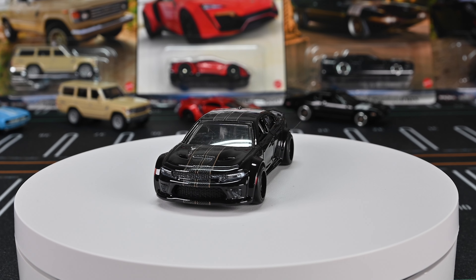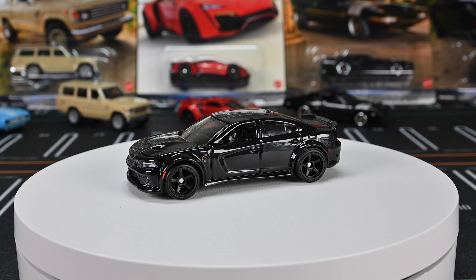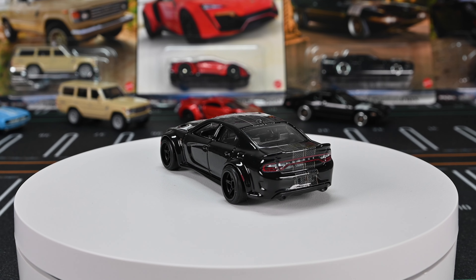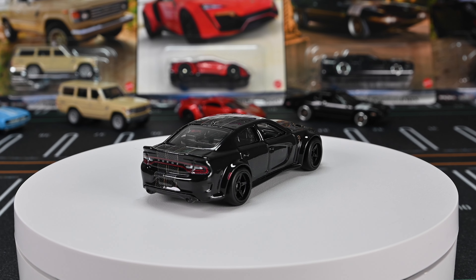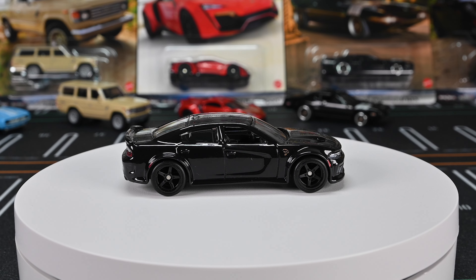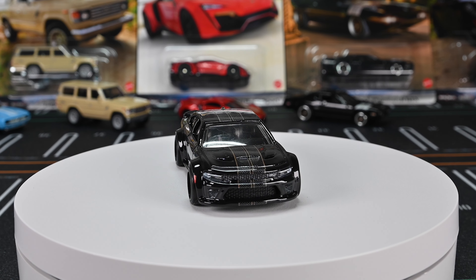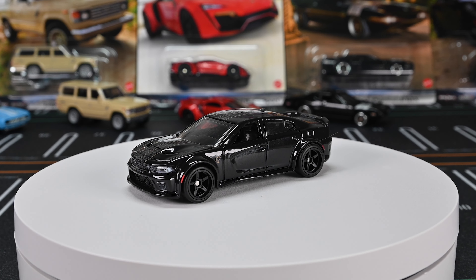This is the Dodge Charger SRT Hellcat — really nice and murdered out black. I love the black on black: so slick, clean, and sneaky looking. It's got stripes going down the car, nice headlights and taillight details, black interior, clear window tint, and five-spoke black wheels. Everything just fits this casting so well — super clean. I love it. I'm so happy they did this SRT Dodge Charger. Looks sweet in that wide body.